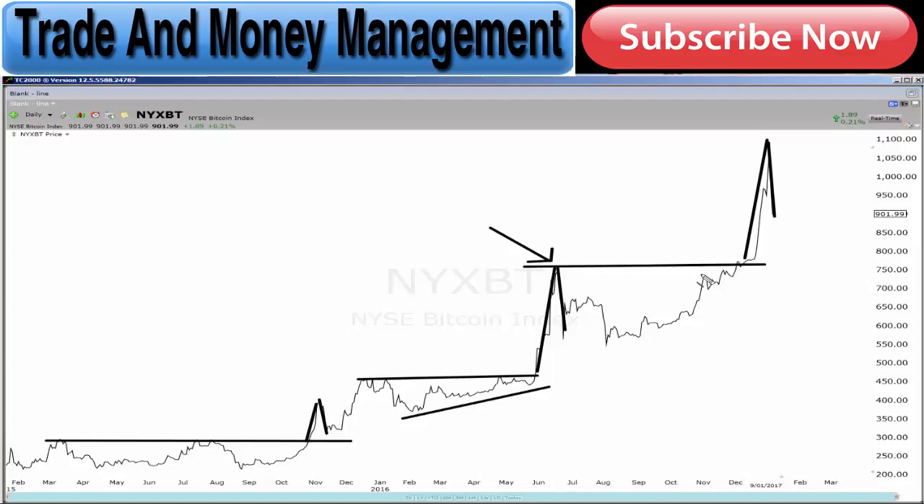One of my earliest mentors — a millionaire trader — once said: if the move has already gone, it's too late to get in. If the move is already gone, it's too late to get in. So that simply means if you see a parabolic move like that in Bitcoin and you're thinking of getting in up here or here or here, it's too late to get in. You've missed the boat.